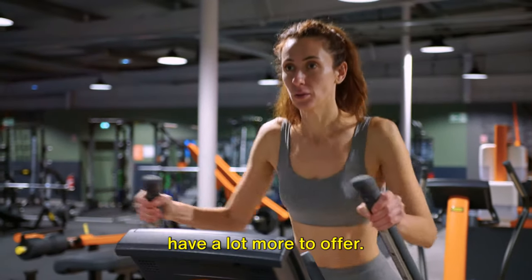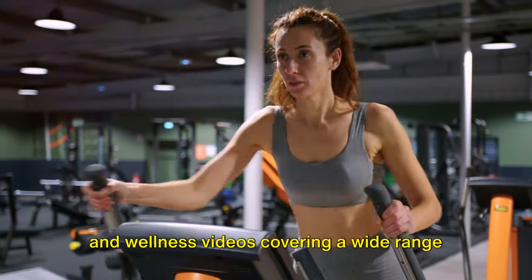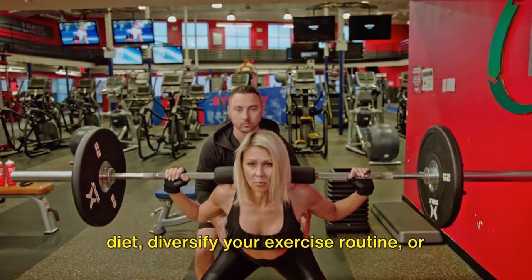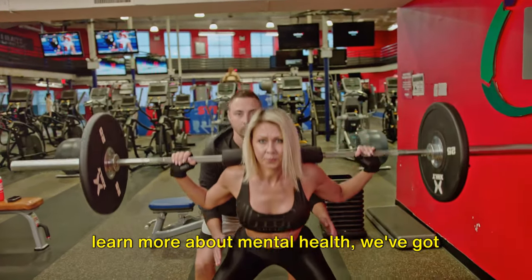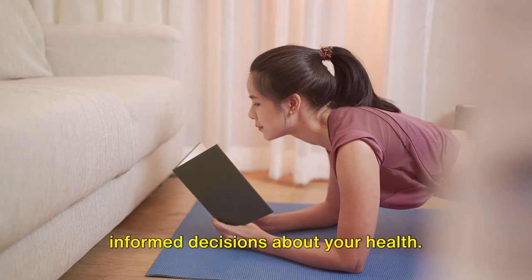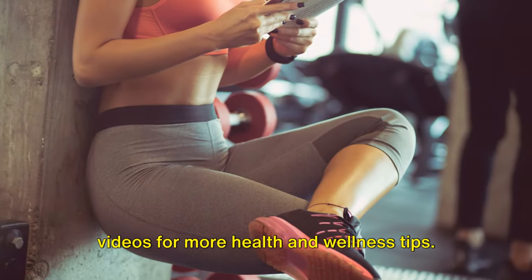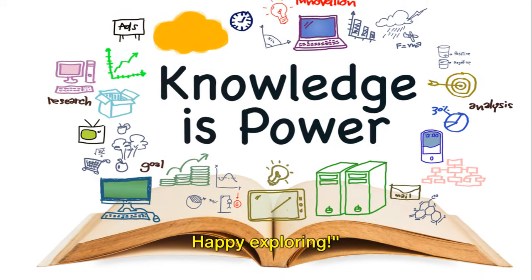If you enjoyed this video, we have a lot more to offer. Our channel is a treasure trove of health and wellness videos covering a wide range of topics. Whether you're looking to fine-tune your diet, diversify your exercise routine, or learn more about mental health, we've got you covered. As you continue on your fitness journey, arm yourself with knowledge and make informed decisions about your health. Don't forget to check out our other videos for more health and wellness tips. Remember, when it comes to fitness, knowledge is power. Happy exploring.